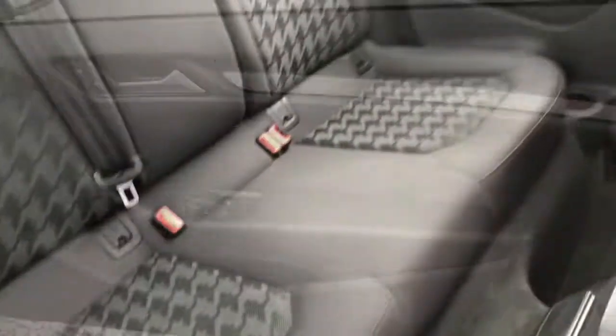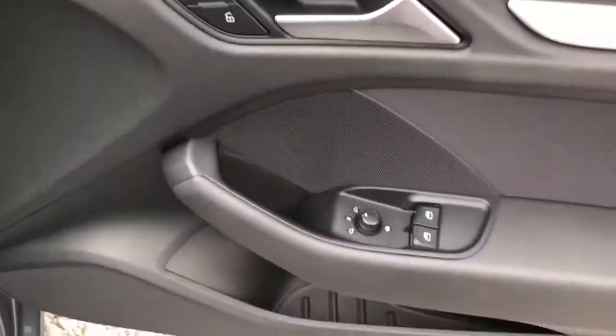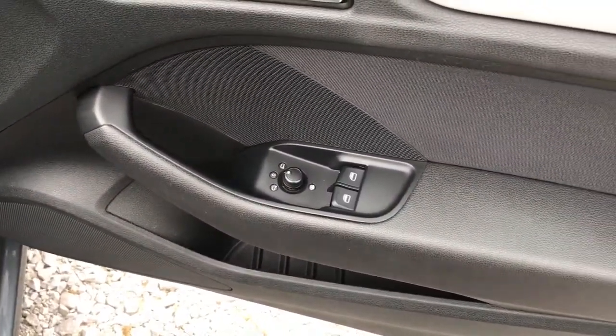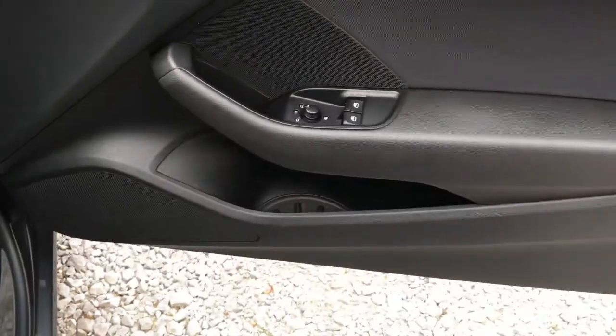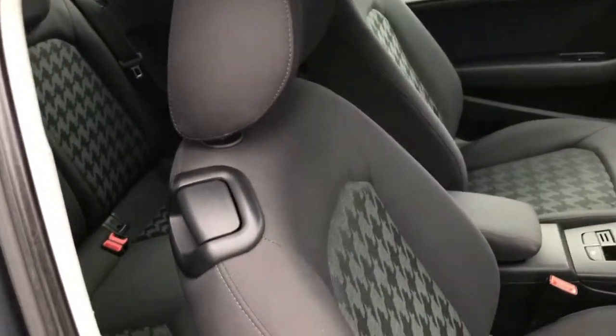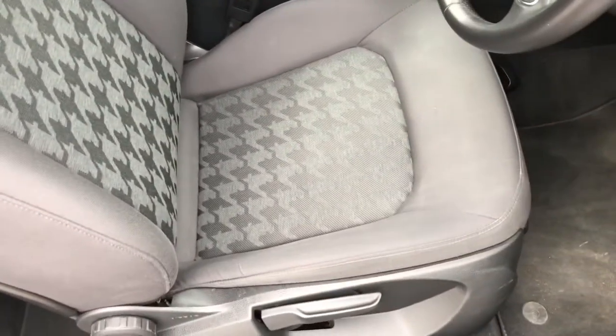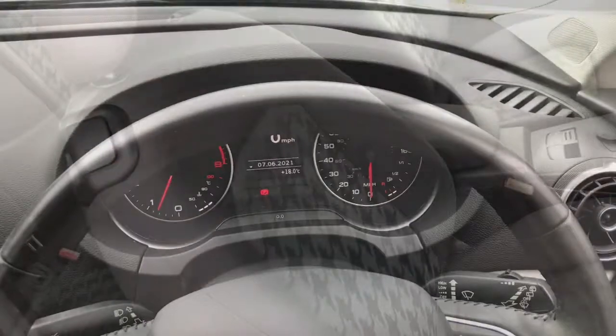Looking at the driver's door, you can see the unlocking and locking, the heated electric adjustment for the wing mirrors, the two front electric window controls, and a storage compartment at the bottom. Looking at the seats, they are finished in cloth with a patterned middle — looking very nice and comfortable.